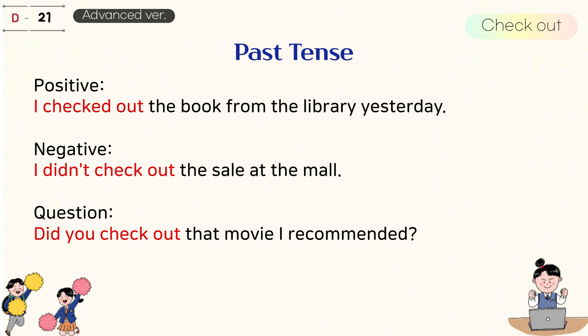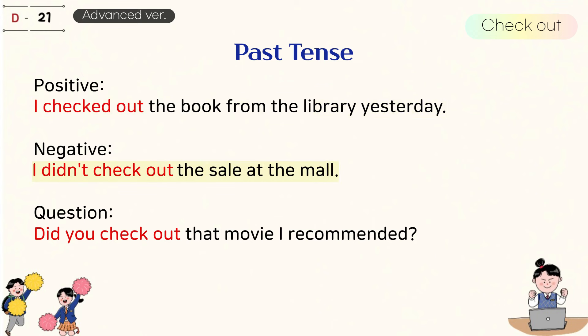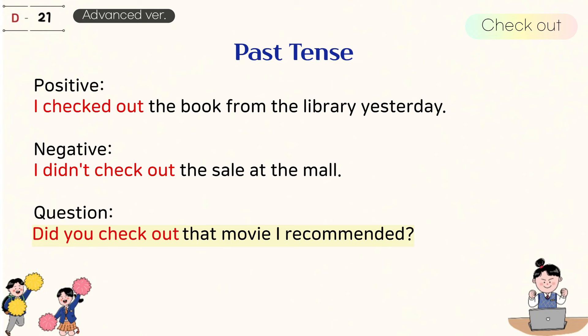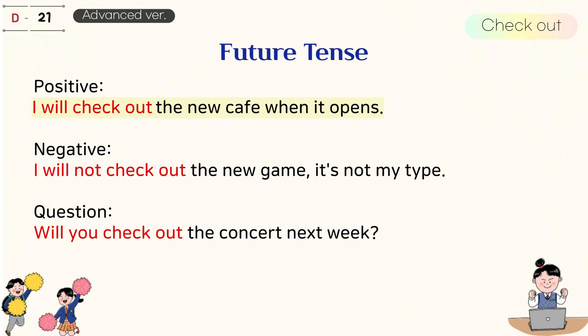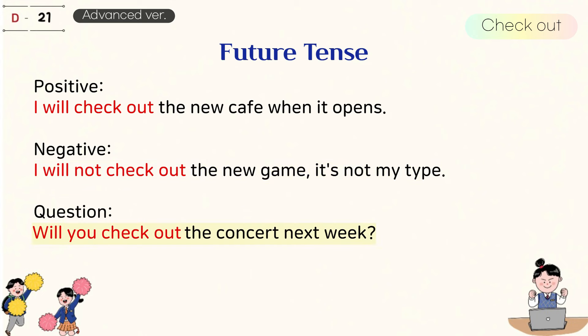Past tense. I checked out the book from the library yesterday. I didn't check out the sale at the mall. Did you check out that movie I recommended? Future tense. I will check out the new cafe when it opens. I will not check out the new game, it's not my type. Will you check out the concert next week?